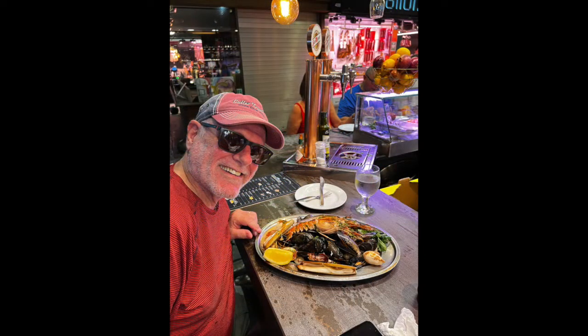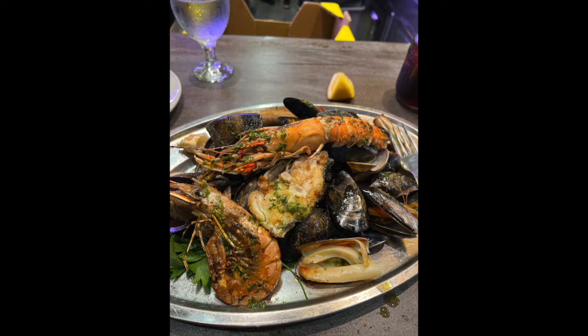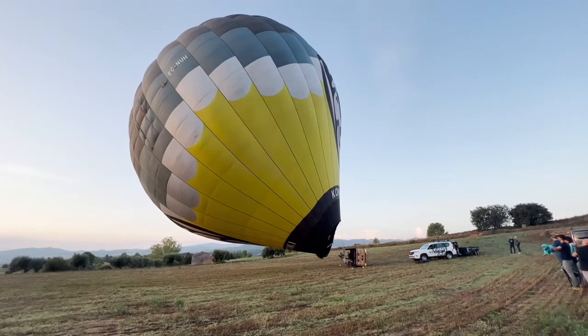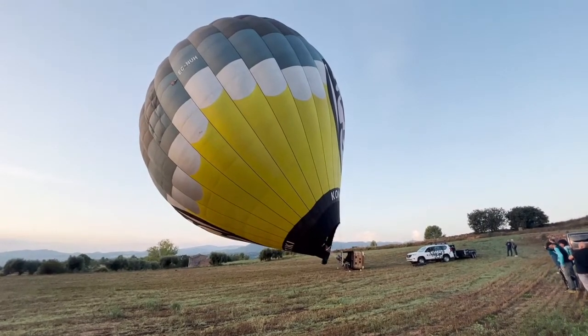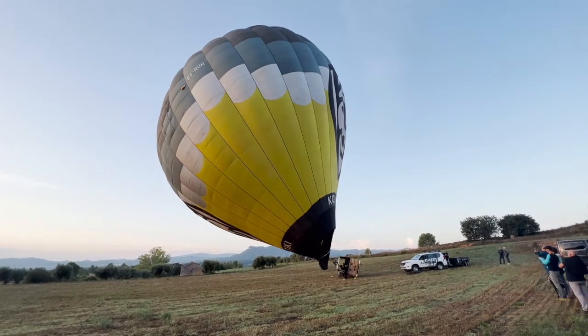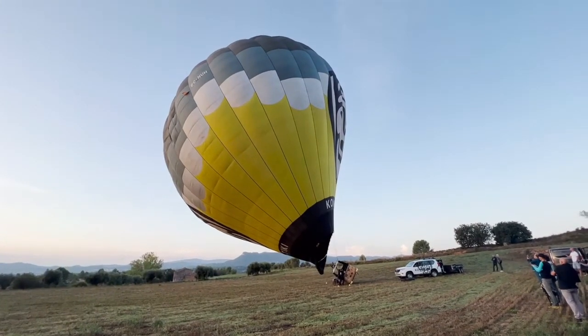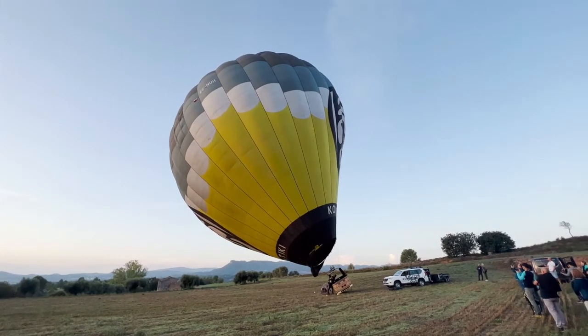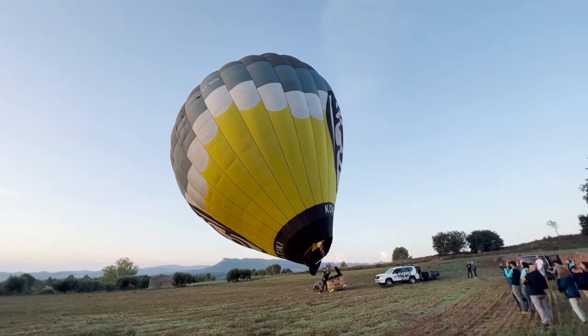It didn't take Clark long to find some seafood. Clark surprised me with a hot air balloon trip, and I have to say it was one of the coolest things I've ever done. The views of the Spanish countryside were outstanding.